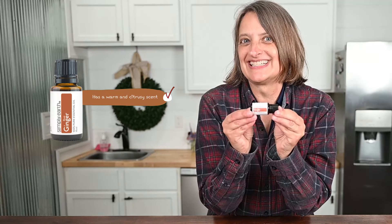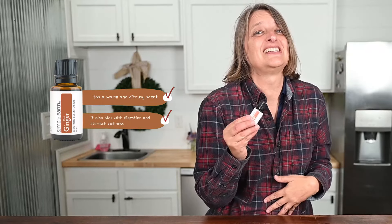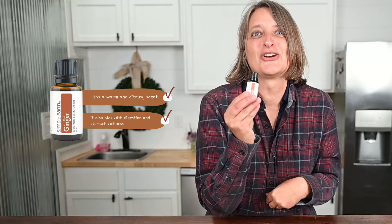Ginger. It has a warm scent, and it really complements the fall season. In addition to supporting respiration, it's good with digestion and stomach ailments. You're going to want this.